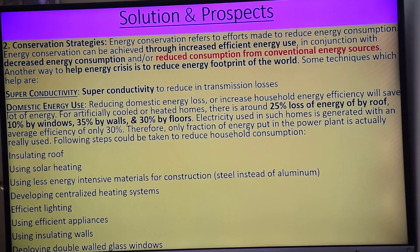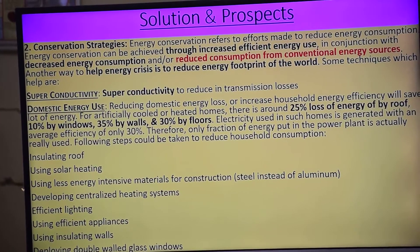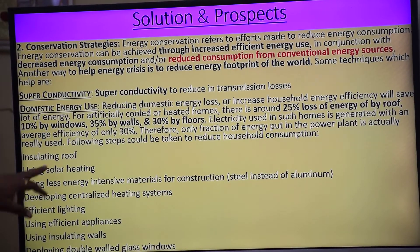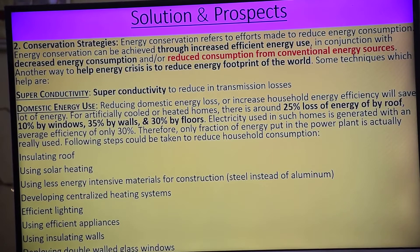Conservation strategies — if I am talking about domestic use: there is 24-25 percent loss of energy by the roof, 35 percent loss by the wall, 30 percent loss by the floor, and 5 to 10 percent from the window.